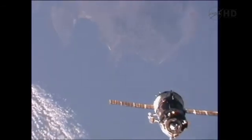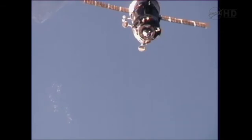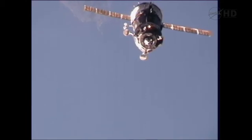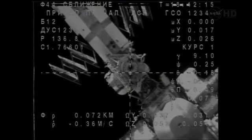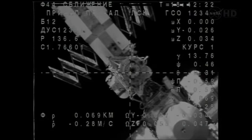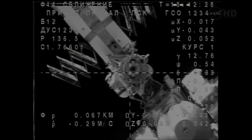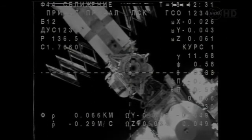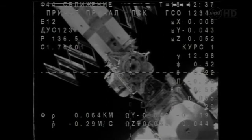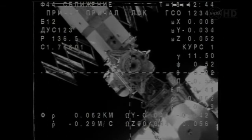Soyuz and the International Space Station are flying over the Mediterranean, about to cross the western coast of Italy, passing just to the south of Rome. You can see through the cross-haired external engineering camera on the Soyuz vehicle, looking right down the barrel of the Rassvet module docking port. At the lower right-hand portion of the screen, that is the Permanent Multipurpose Module — the PMM — delivered to the International Space Station on the STS-133 mission, the final flight of the shuttle Discovery, last March.